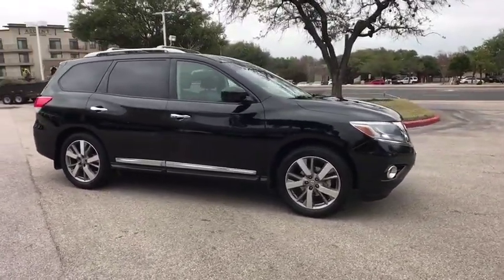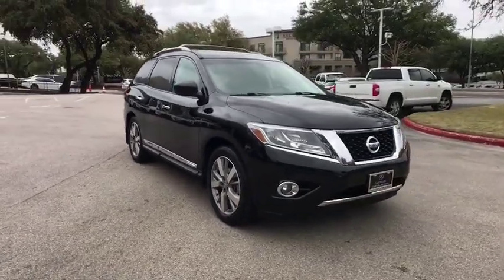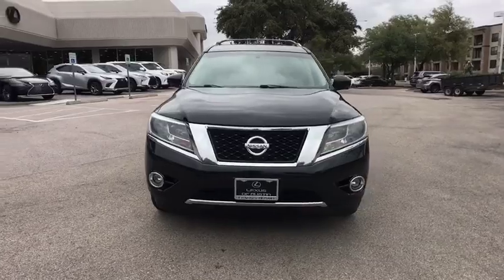Intermittent wipers, tachometer, front bucket seats, driver vanity mirror, tilt steering wheel, front reading lamps, rear window wiper, passenger vanity mirror, rear spoiler.